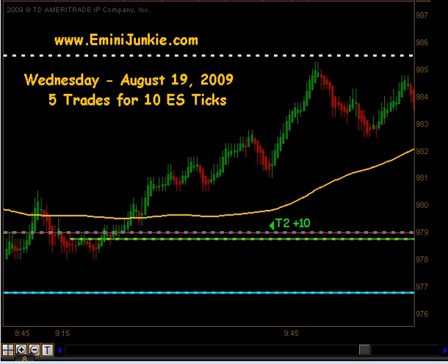Today we had a total of 5 executable trade signals for a maximum potential of 10 ES ticks. This video is for educational purposes only and is intended to highlight our high probability trade setups to give you a feel for the quantity of trades taken each trading day using this approach. A full trading plan and daily live trading room can be accessed via our website at eMiniJunkie.com.